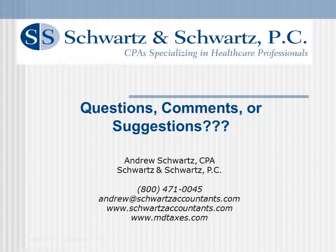Thanks again for checking out this presentation today. I hope you found it informative and hopefully some of the suggestions will help you save some taxes. If you do have any questions, comments, or suggestions, feel free to reach out to me. You can email me at andrew@schwartzaccountants.com or go to mdtaxes.com where there's a forum where you can post your questions and one of the MDtaxes CPAs will get back to you. Thanks again.